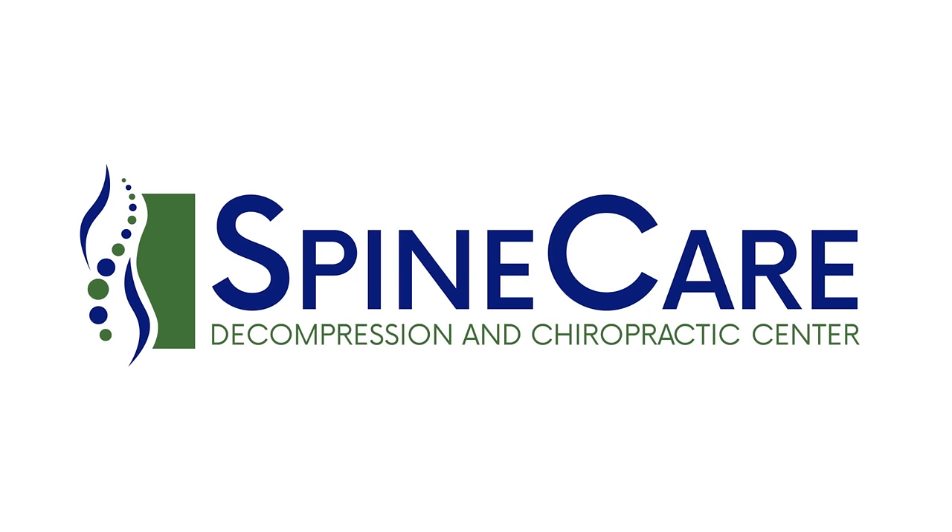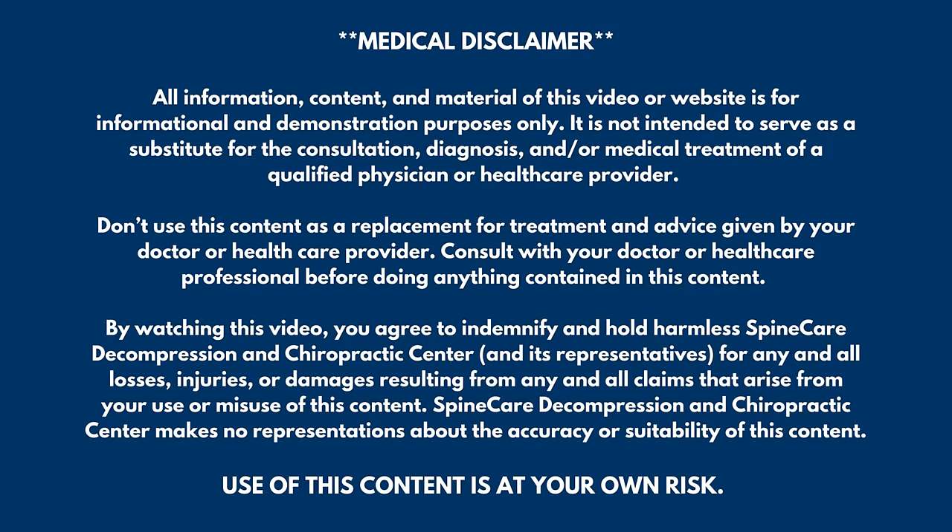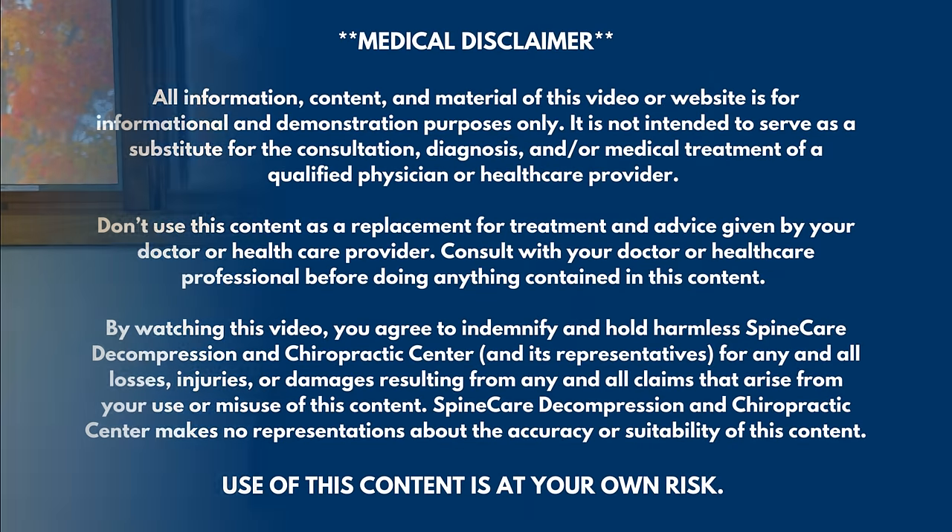In this video, I'm going to show you how to relieve a sore throat in seconds. Hey everyone, Dr. Rowe coming to you from SpineCare in St. Joseph, Michigan.